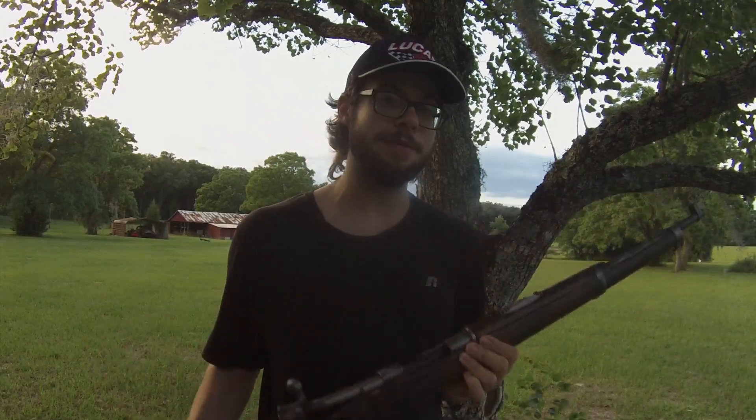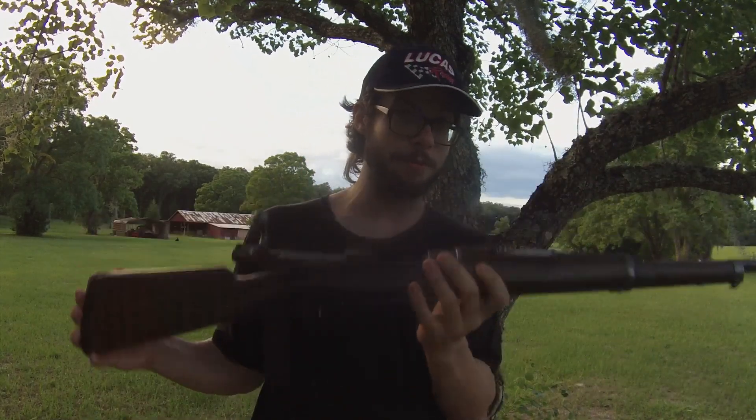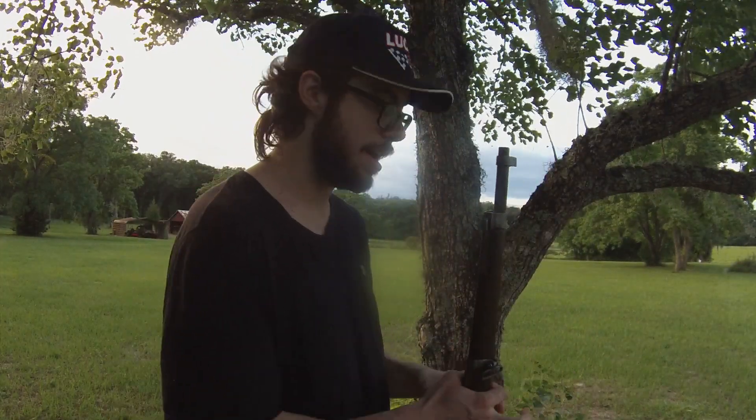I know 7.62 NATO ammunition can be found. I have plenty of stripper clips and bandoliers to carry ammunition. 7.62 NATO is a very potent, powerful round — definitely capable of handling whatever I'm looking to handle. It can be used for hunting basically anything in the United States. If this turns into your survival rifle, there are worse ways to go than a rifle chambered in 7.62 NATO — especially in a non-combat situation.